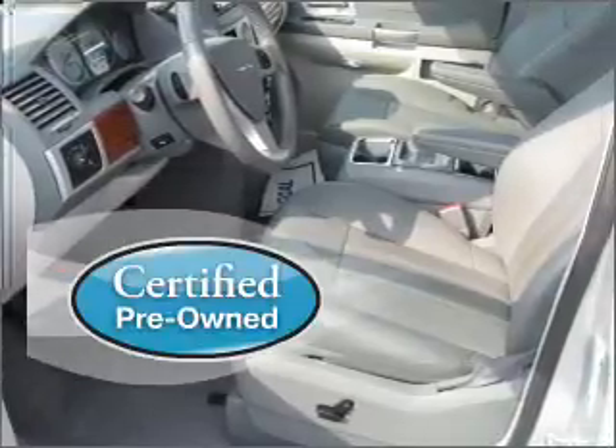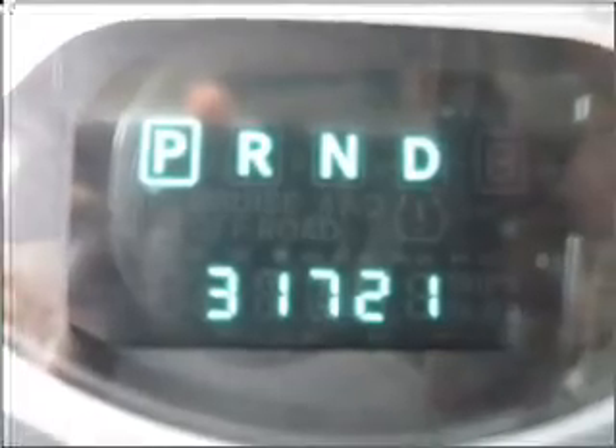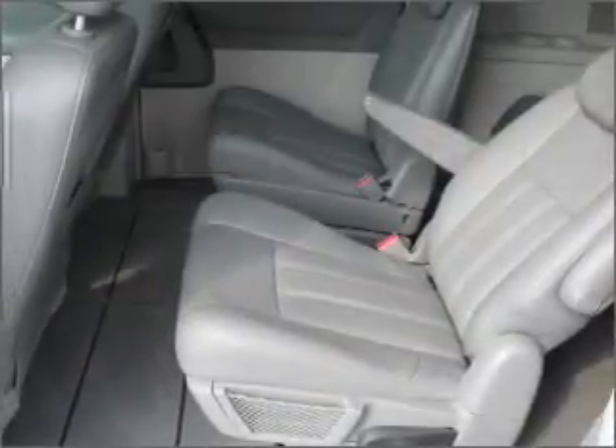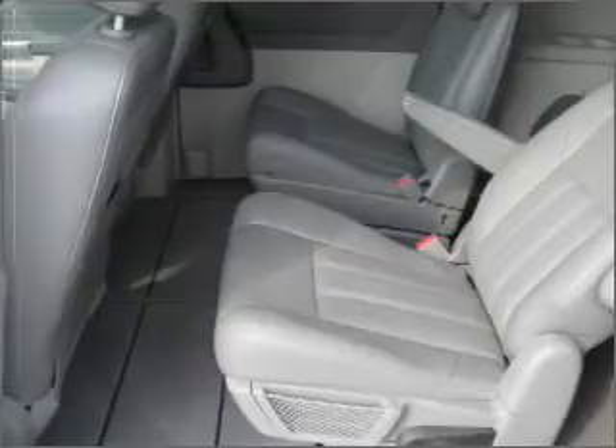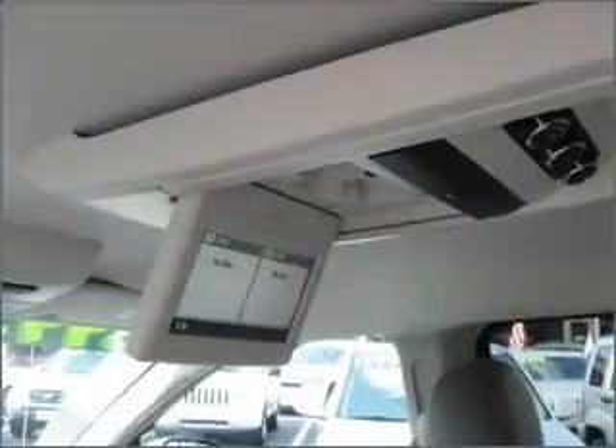Certified pre-owned means the vehicle has been inspected and is backed by a warranty. Fumble with your keys no more with the convenience of keyless entry. This vehicle's leather seats add a stylish touch.